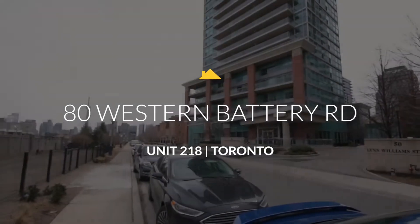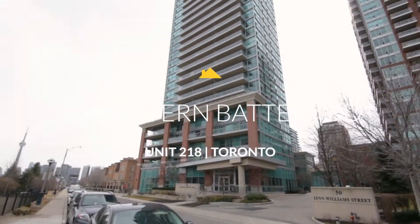Location, location, location. Hey everybody, Rob Citrullo from Revealed Real Estate, and I'd like to welcome you to my brand new listing at 80 Western Battery Road in the very trendy Liberty Village.